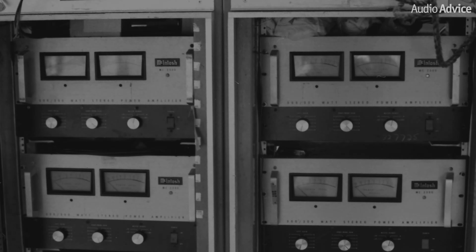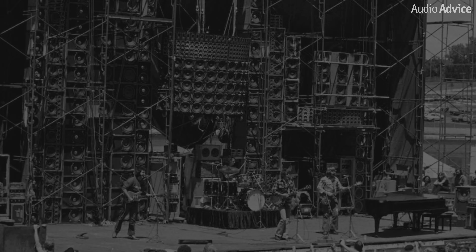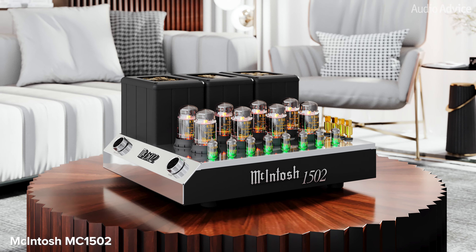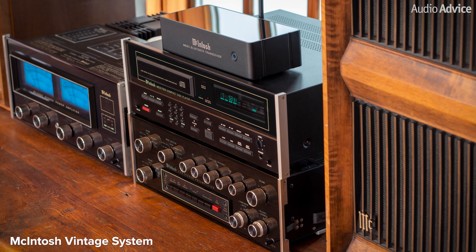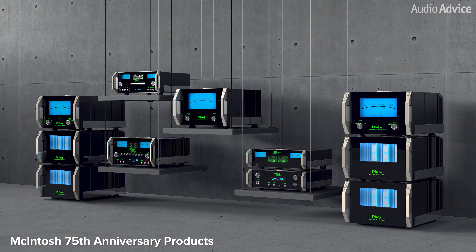The Grateful Dead famously used an all-McIntosh amplified speaker system known as the Wall of Sound in their concerts in the 70s. McIntosh has been at the forefront of both tube and solid-state electronics and has a huge following for its sound quality, beautiful appearance, and tank-like build quality that will last for generations.